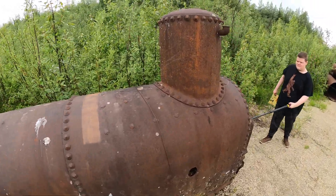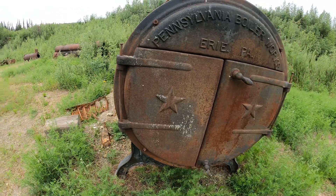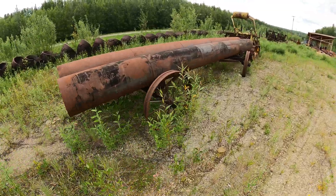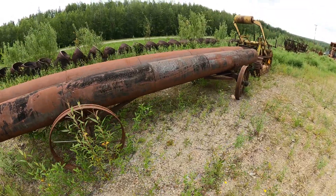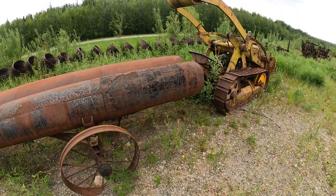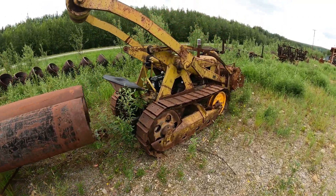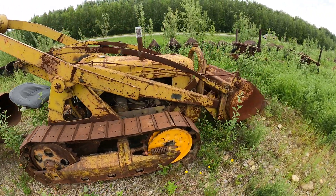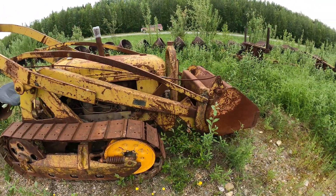When you're mining gold, one thing you need a lot of is water. These are actually water pipes, and there's a little cat unit here that would have been used to drag them out into the tundra. Right past this location there were miles and miles of pipes running from Fairbanks clear up the Davidson Ditch to supply the mines with water.